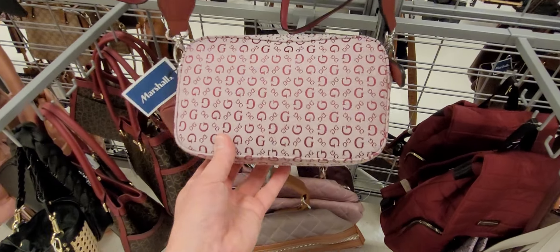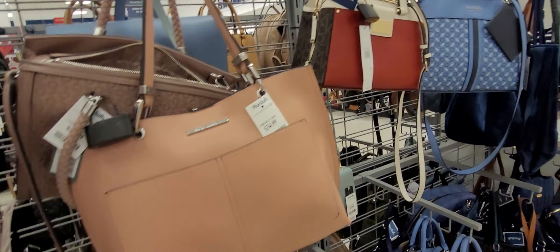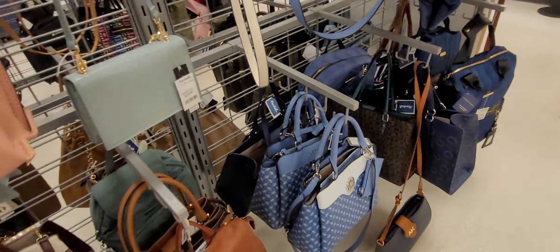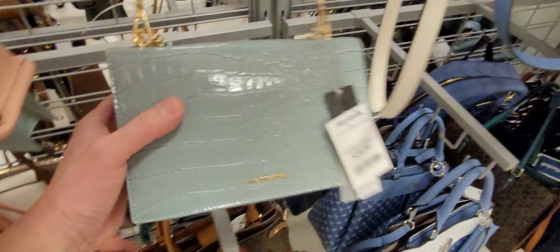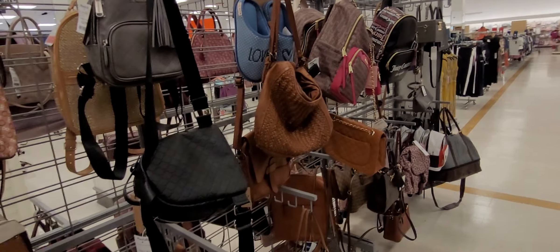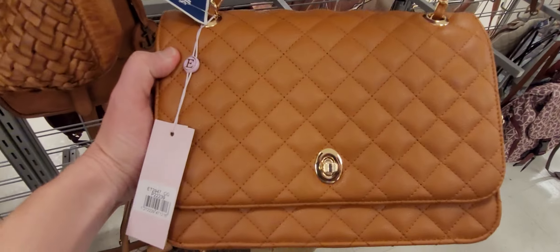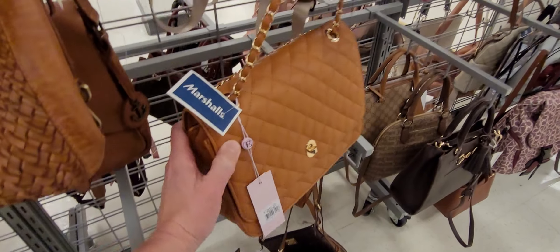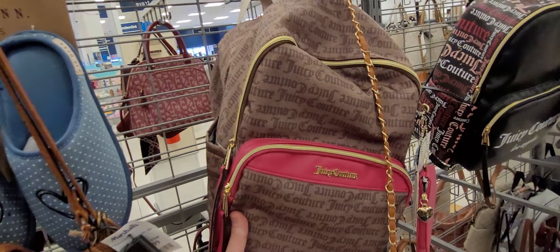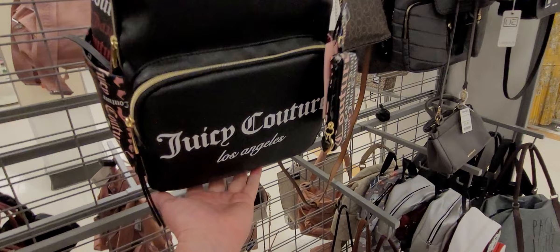This Marshalls has a lot of the same things that TJ Maxx has, and I believe that's because they're owned by the same company. Calvin Klein — yes, you saw the Kate Spade just a minute ago. I think I'm allergic to new purses, guys — they make me sniffle every time.